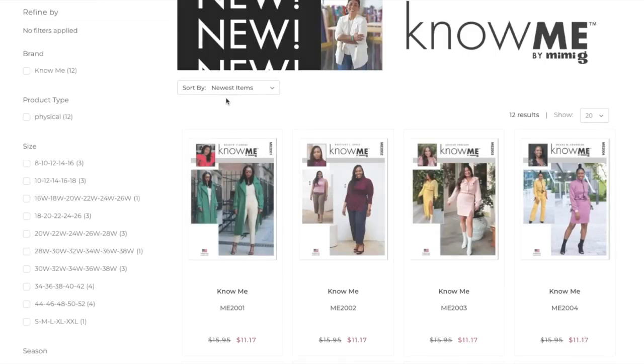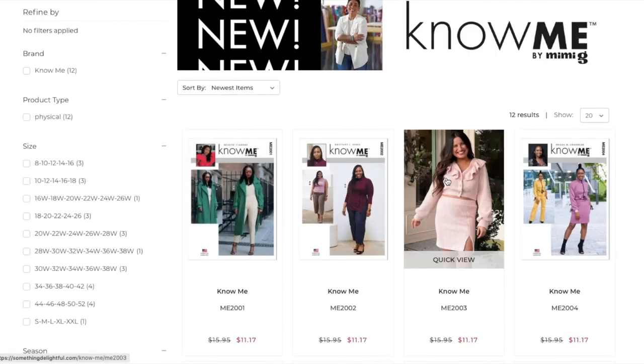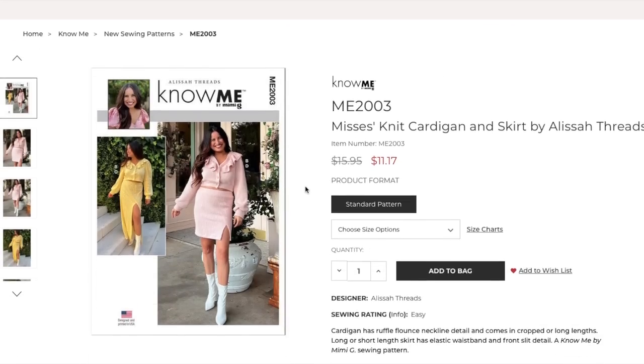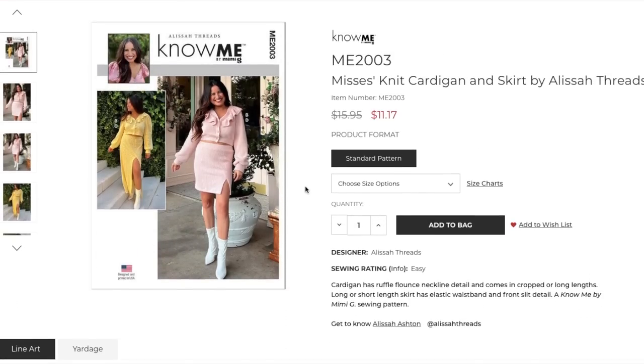Next we have the Mrs. Knit Cardigan and Skirt by Alyssa Threads. The cardigan has a ruffle flounce neckline detail and comes in cropped or long lengths. The long or short skirt has an elastic waistband and front slit detail. It only comes in alphanumeric sizing, small through 2X.